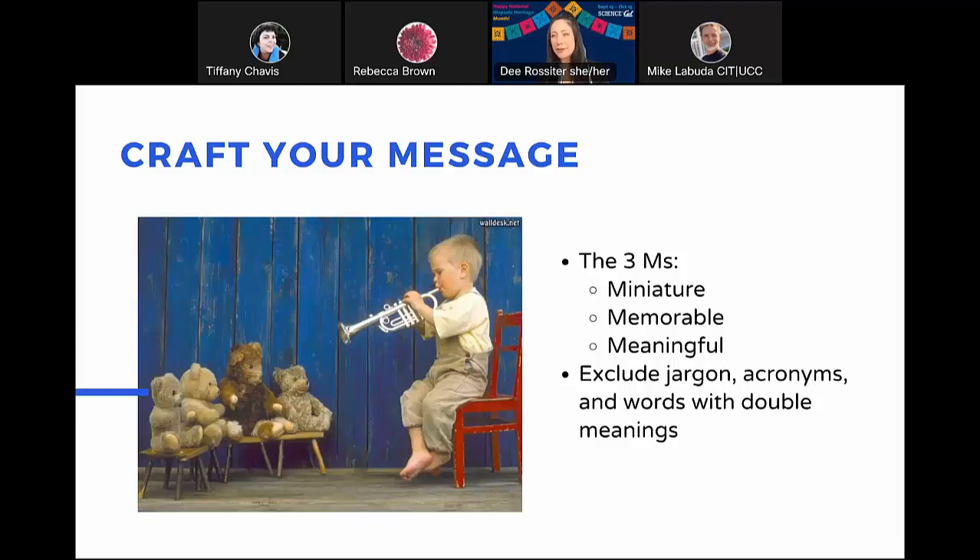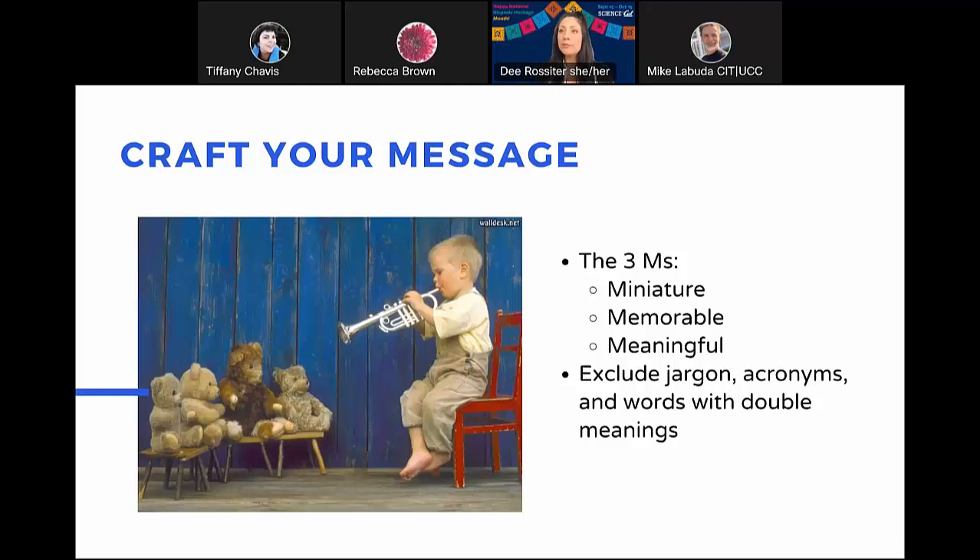We've already talked about excluding jargon, acronyms, and words with double meanings — that's how we really fine-tune the words themselves. I'm noticing scientists are doing a much better job recognizing what are jargon words and what are not, but oftentimes we're so deep within our science that we forget. I would actually use the word 'anthropogenic' without thinking twice.